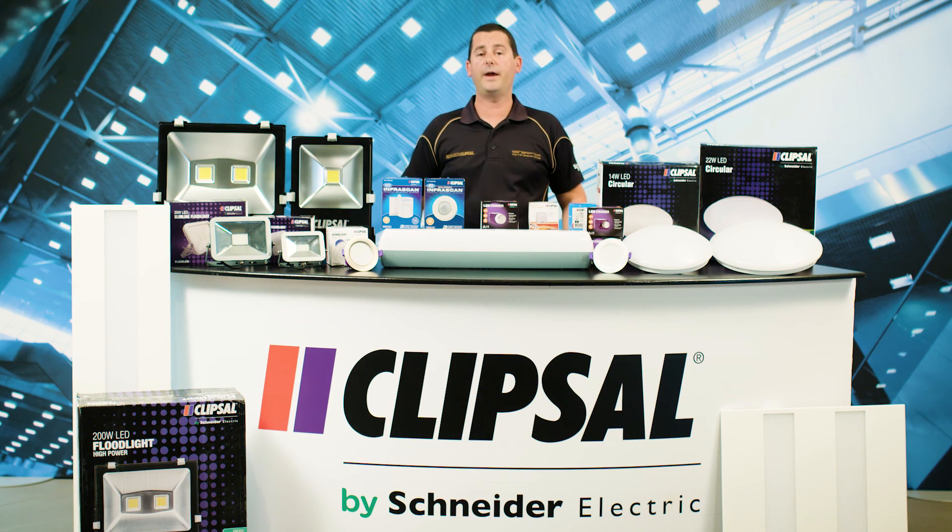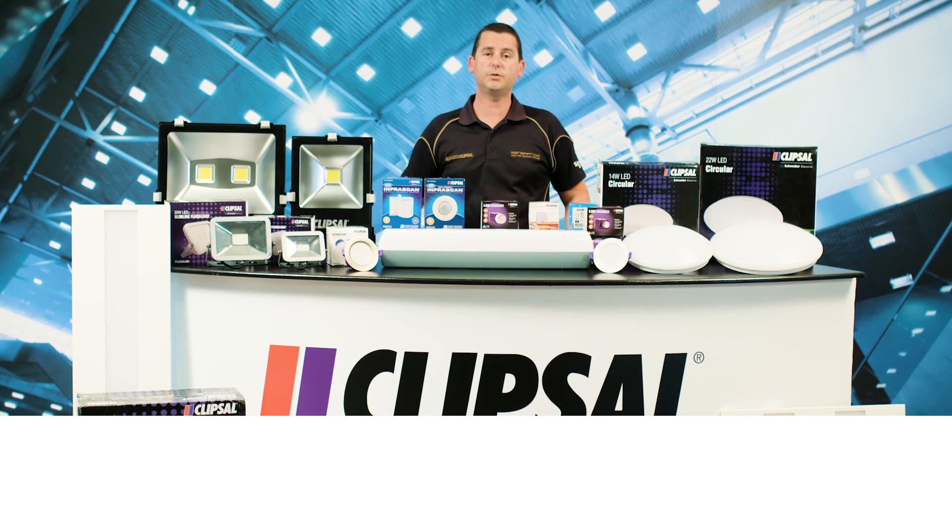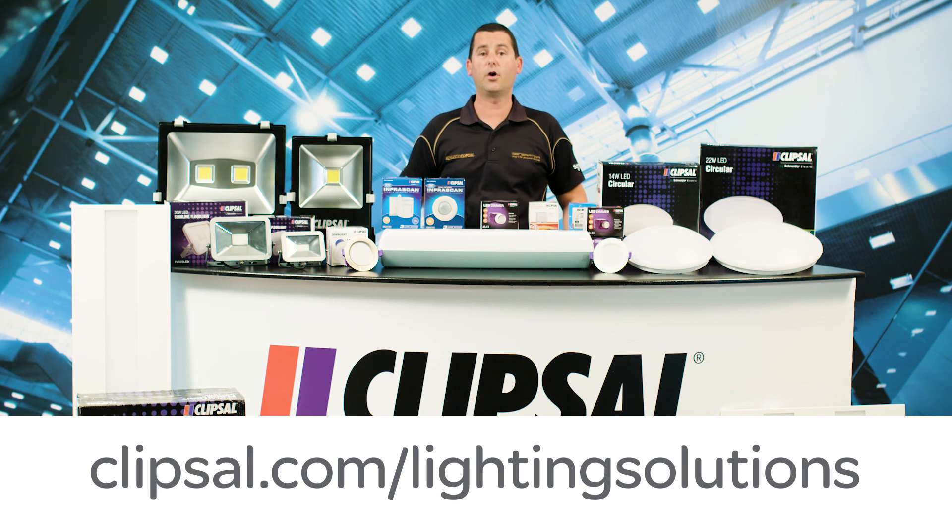To find out more about our lighting ranges and solutions and how we can help you on your next project, visit clipsal.com/lightingsolutions.